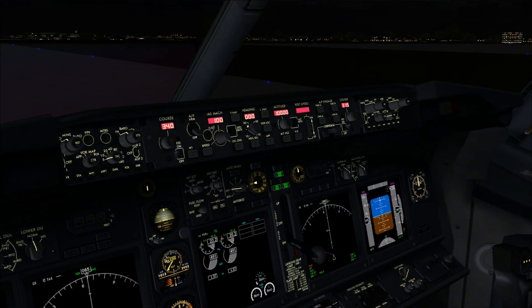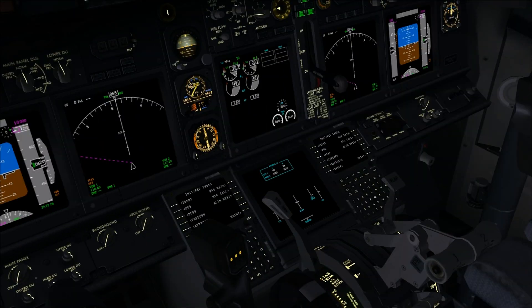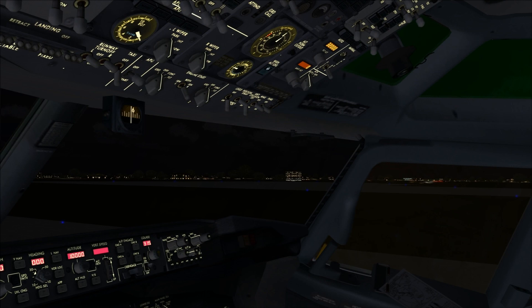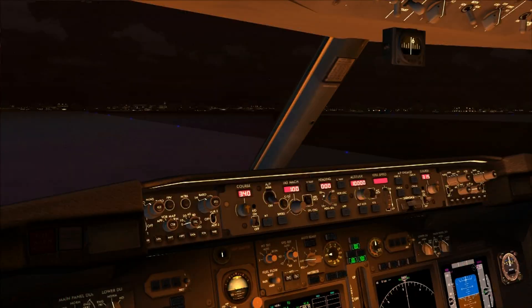This is the cockpit at night, and as you can see it looks just beautiful — all those little lights and screens. It might be a little dark sometimes, but you can turn on the panel lights whenever you want to, giving a nice warm orange light effect in the cockpit.